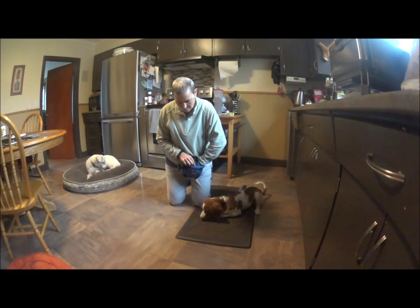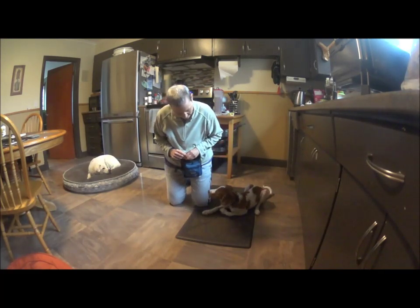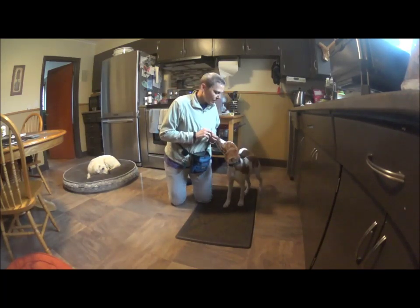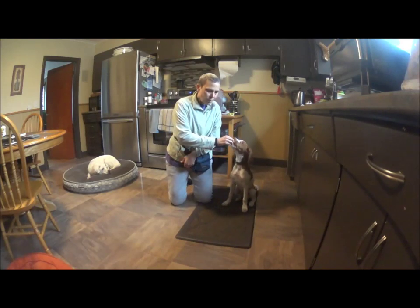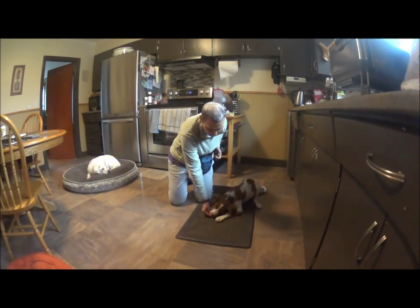And now I give her several pieces of food, letting her know that I like where she is. Always still remembering to reward the little white dog over there. I'm going to do one more food lure and then I'll try it. Yeah, good girl!